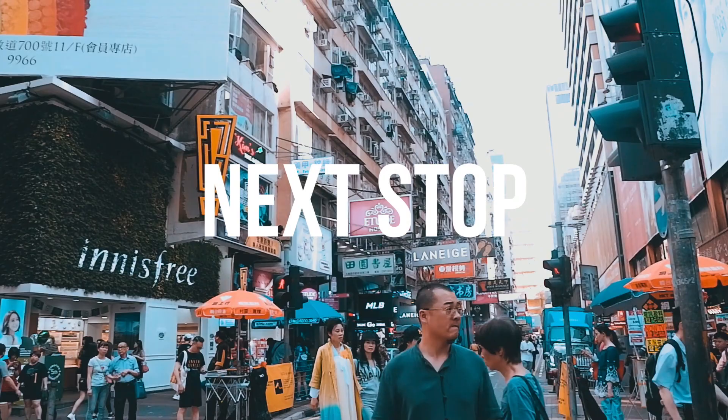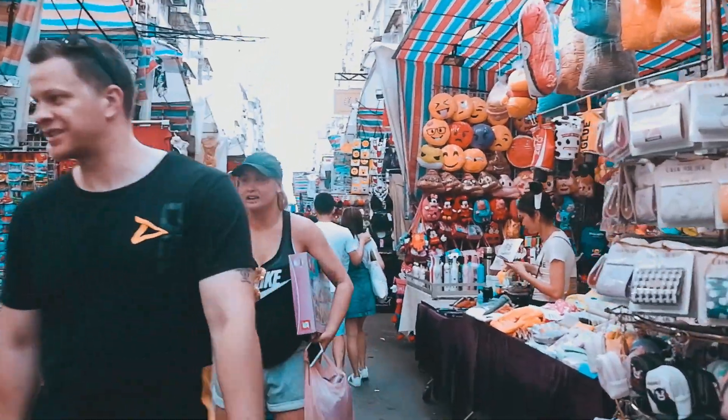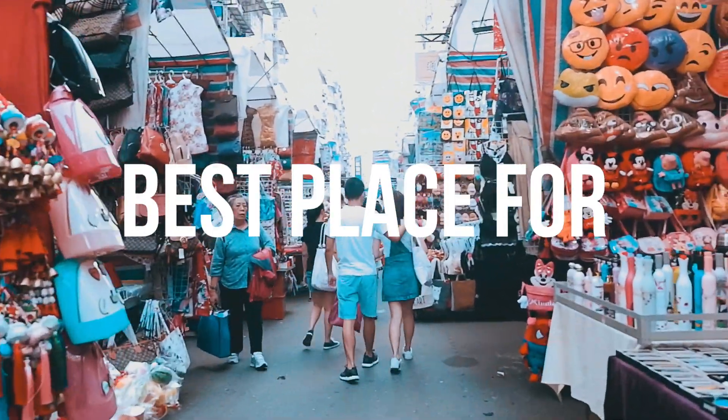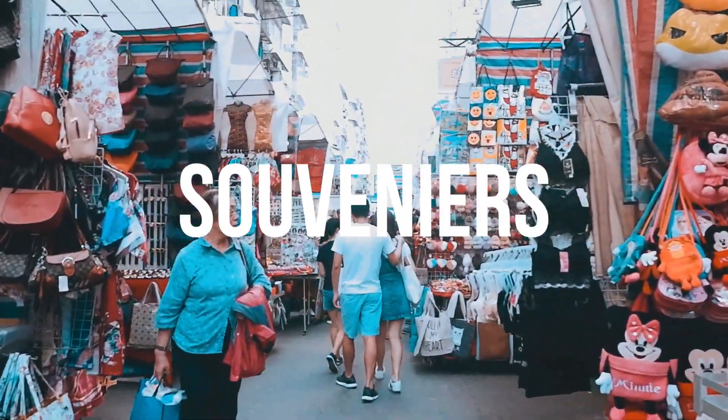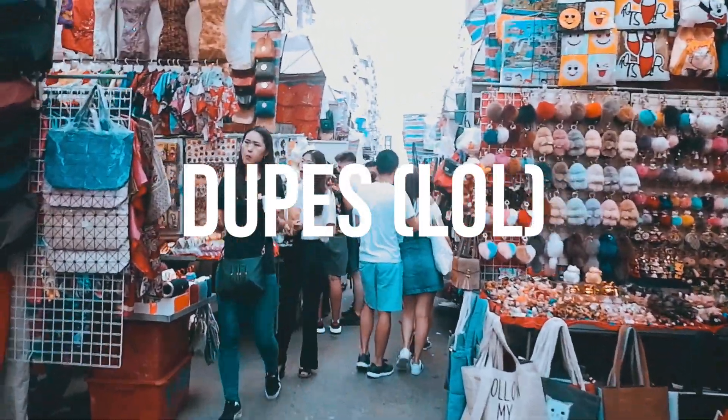Our next destination is Mongkok and we start with the Ladies Market — the best place to find souvenirs, novelties, and dupes. Haggling in this market is so essential, so make sure you brush up on this skill.